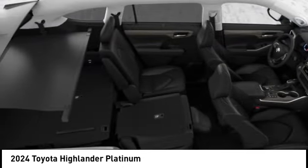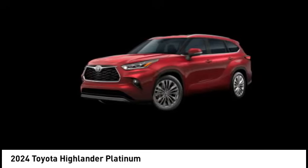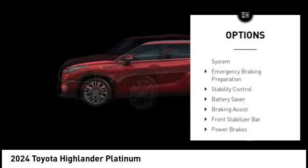A 2010 top safety pick, the Highlander is where substance meets style. Here are some of this vehicle's great options: tire pressure monitoring system,